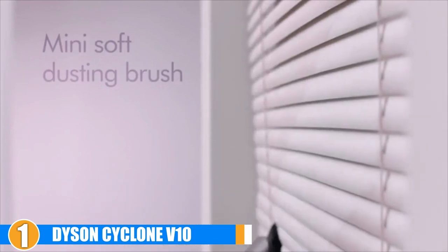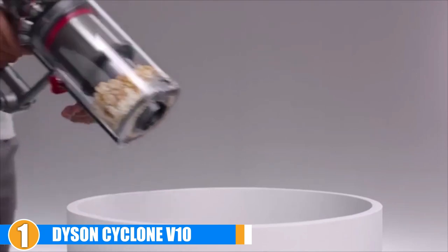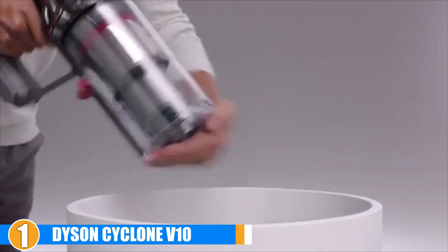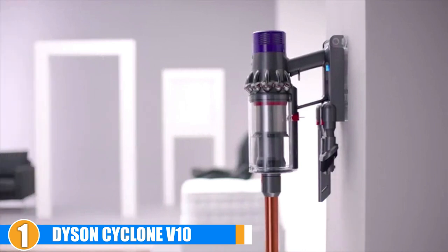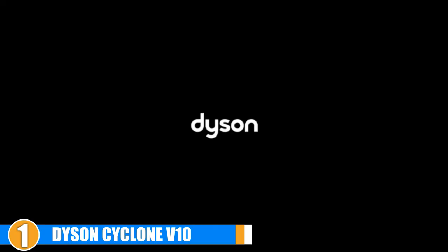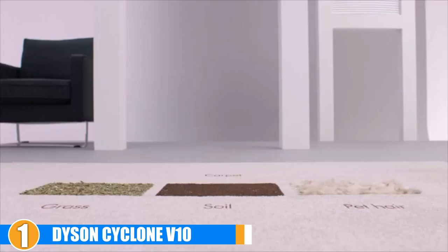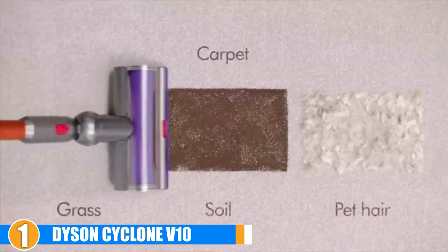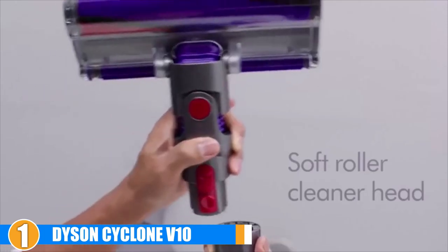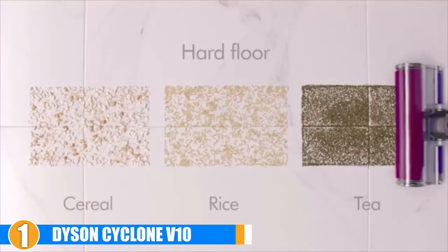Suction is generated with 14 concentric air cyclones and filtration is designed to take place at every point in the vacuum so that no dust can escape. In addition to the dual stick and handheld functionality, you also get 6 different cleaner heads. It's also worth noting that Dyson still hasn't added a lock button to the trigger on this vacuum. While users with larger hands didn't find this to be a problem, some users felt that their hands began to cramp from holding down the trigger over more than 30 minutes of continuous use.